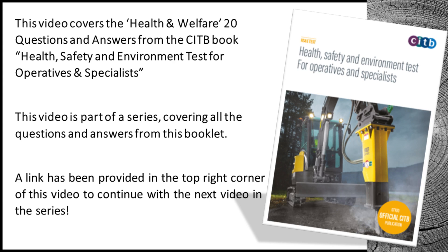Welcome to our channel. This video covers the health and welfare 20 questions and answers from the CITB book Health Safety and Environment Test for operatives and specialists. This video is part of a series covering all the questions and answers from this booklet. A link has been provided in the top right corner of this video to continue with the next video in the series.